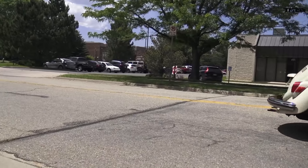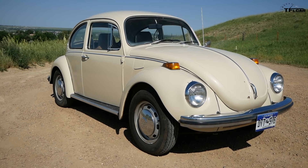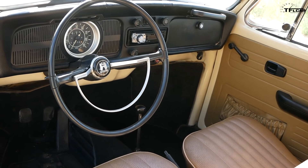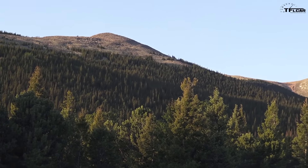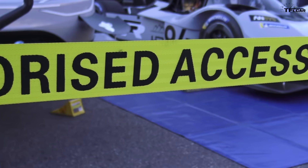Hey guys and welcome to episode 2 of The Beetle Diaries. It's the show where we ask a very simple question: can a 1971 Volkswagen Super Beetle keep up with modern day life? Coming up we have a very special episode because Volkswagen has invited me down to Pikes Peak, which is about two hours south, to check out a very unique, very cool, one-of-a-kind Volkswagen.